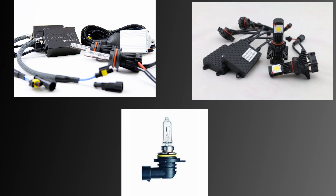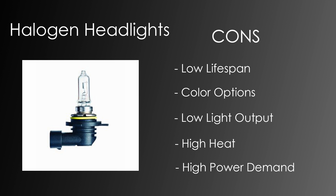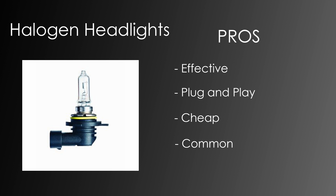To summarize, here's a quick overview of the pros and cons for each bulb. For halogens, the cons are: low lifespan, lack of color options, lower light output compared to competitors, and high power draw and heat generation. The pros are: effective lighting with good dispersion and effective color range, plug-and-play ease of installation, low cost at around $20 a set, and they're very common — you'll have a hard time finding an auto parts store that doesn't carry them.